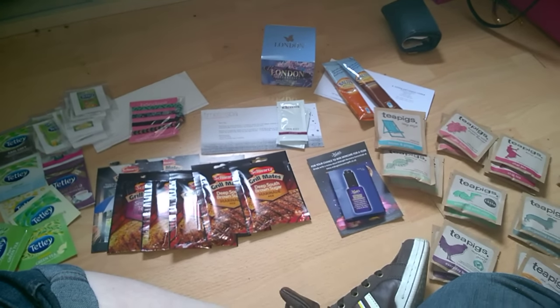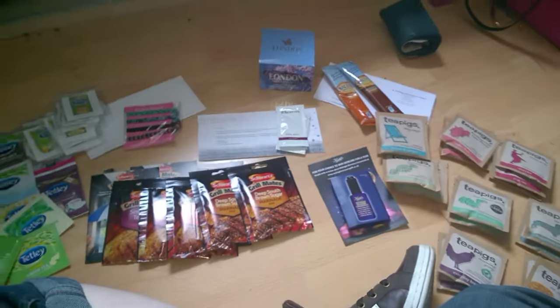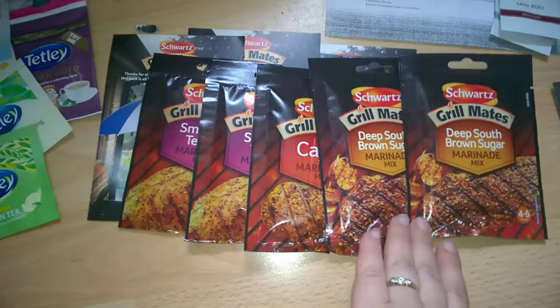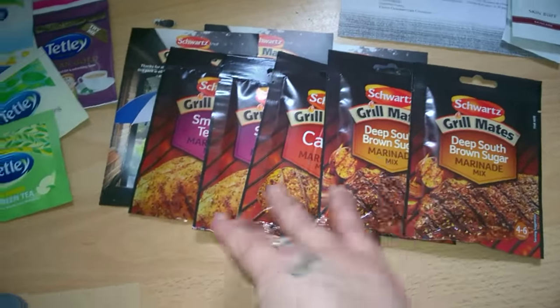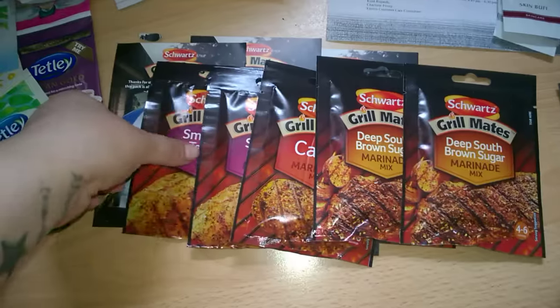Hi guys, so this is my freebies for this week. There's a lot of tea and things. We'll start with the Soap Post items — I actually used various different Facebook accounts for those.